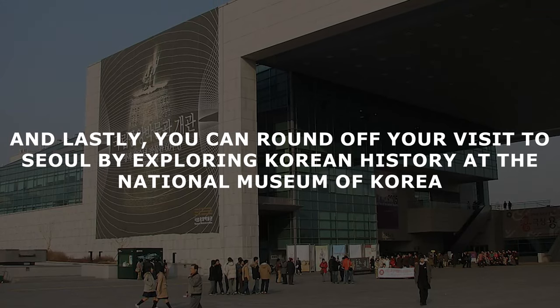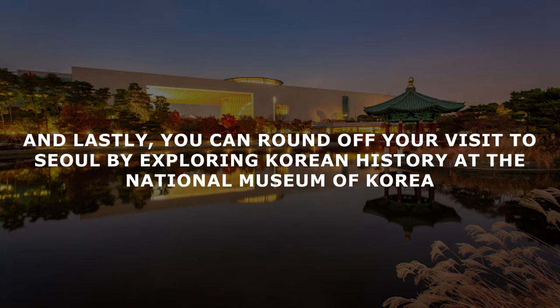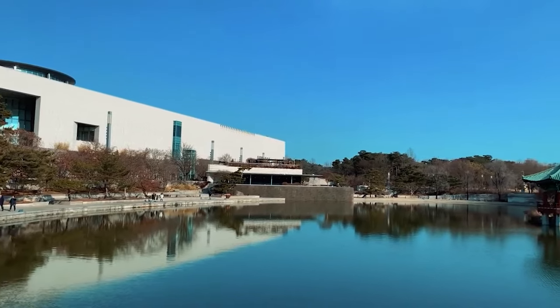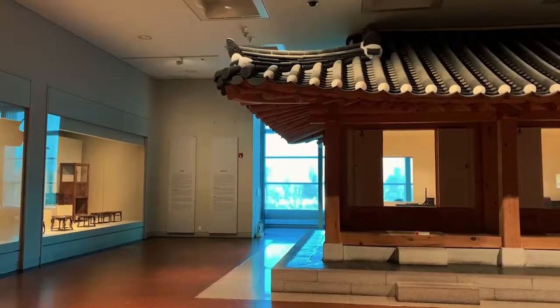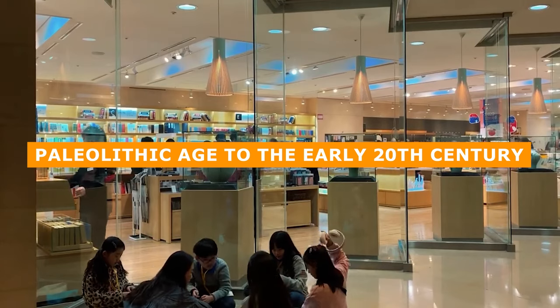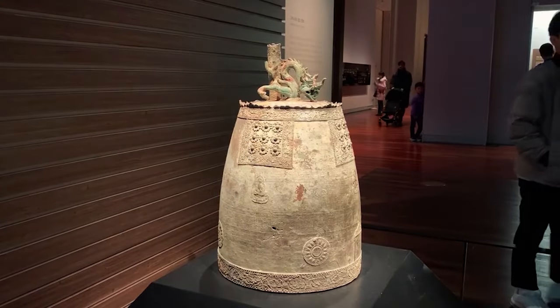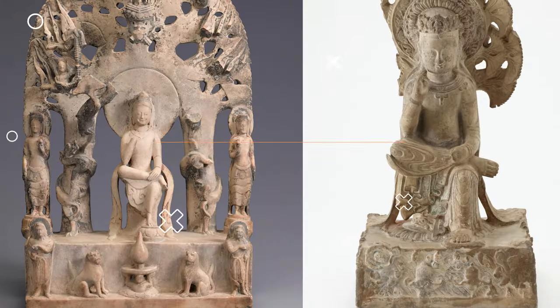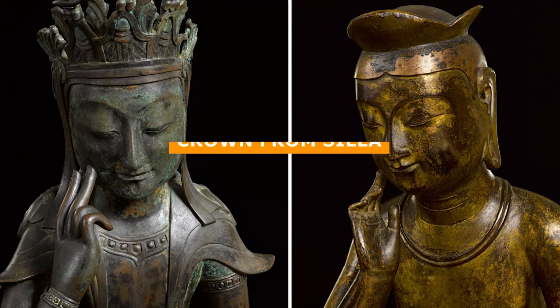And lastly, you can round off your visit to Seoul by exploring Korean history at the National Museum of Korea. The National Museum of Korea is a treasure trove of Korean culture and history, with over 400,000 relics and 12,000 masterpieces on display. This iconic museum takes you on a journey through time, from the Paleolithic age to the early 20th century. Through its six galleries, the museum offers an unparalleled exploration of Korea's rich heritage — from the pensive Badhisattva to the Goryeo Sedodan Openwork Burner and Gold Crown from Sila.